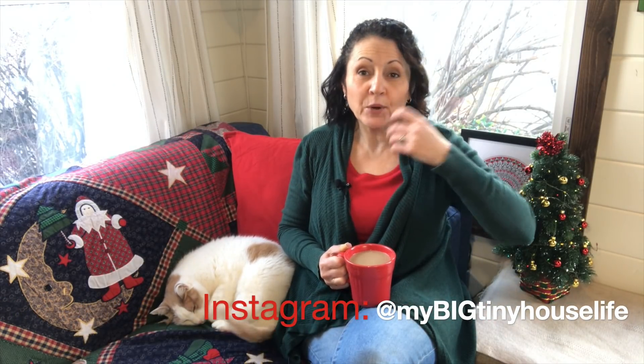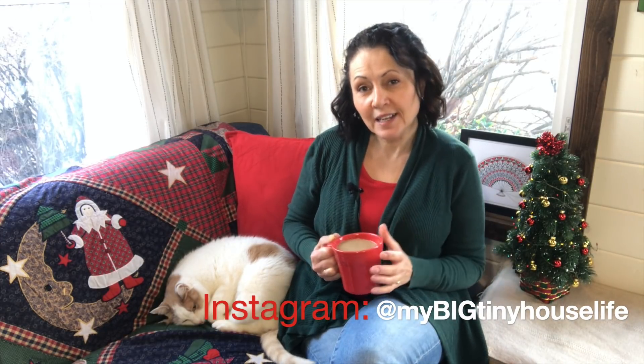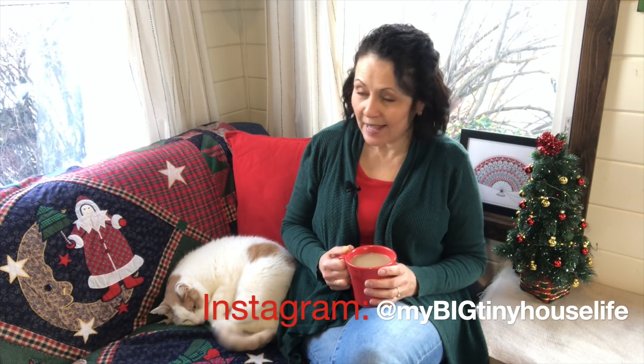So I thought today what I would do is just have a little chat about Christmas in a tiny house. I just wanted to chat a little bit about the holiday season. I'm celebrating Christmas and I get a lot of questions about Christmas in a tiny house — how I decorate, what I do about gifts, things like that. So I thought that was actually a great opportunity for a discussion.